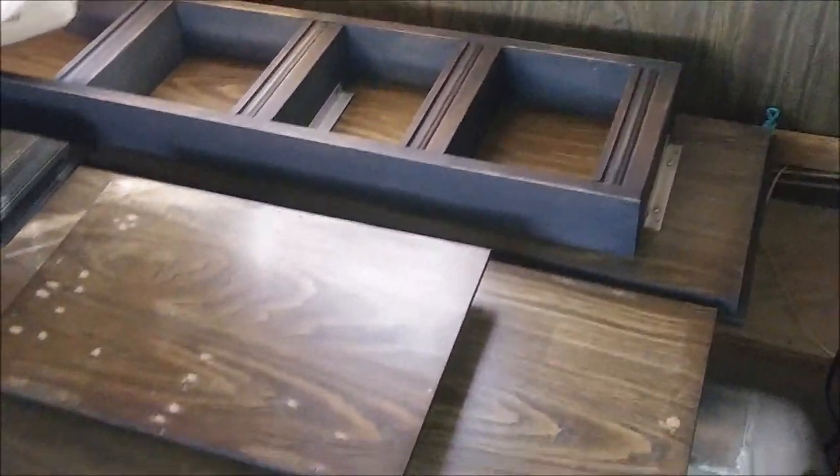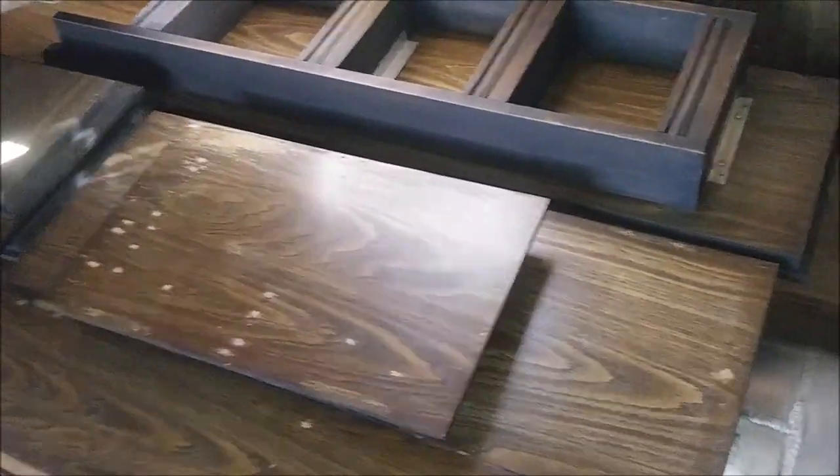I'm going to spread it out. And all my cabinet doors for the bathroom are under here, so I can start painting those today too.